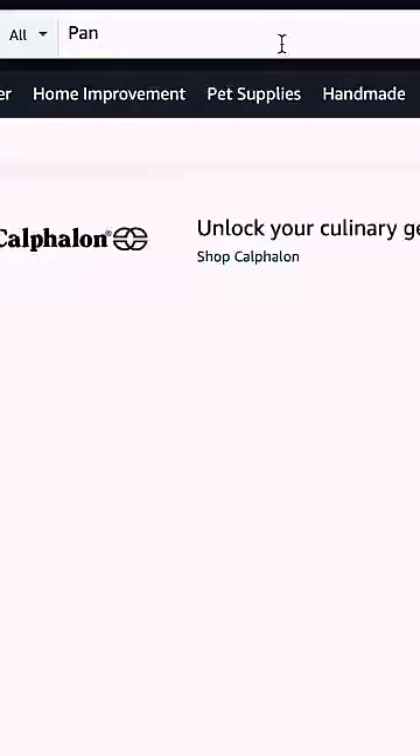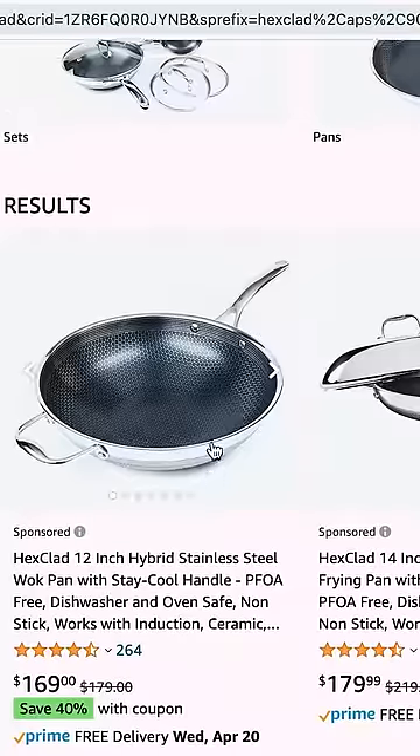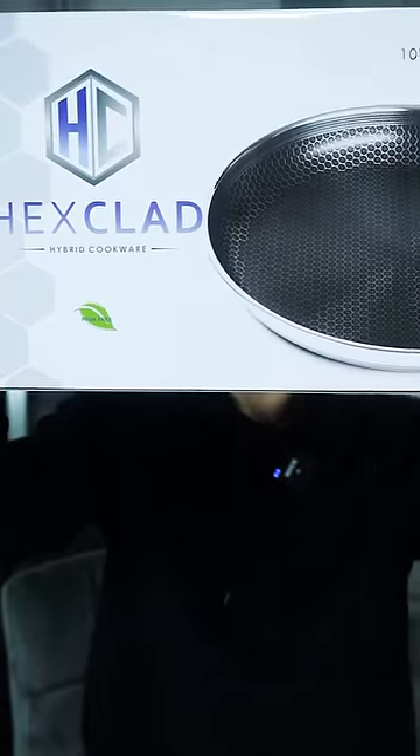We recently went on Amazon and bought the most expensive pan we could find. Turns out it was Gordon Ramsay's pan. What's the one question I get asked the most? What pans do you use at home? These are the Rolls Royce of pans. Let's see what a $110 pan does.